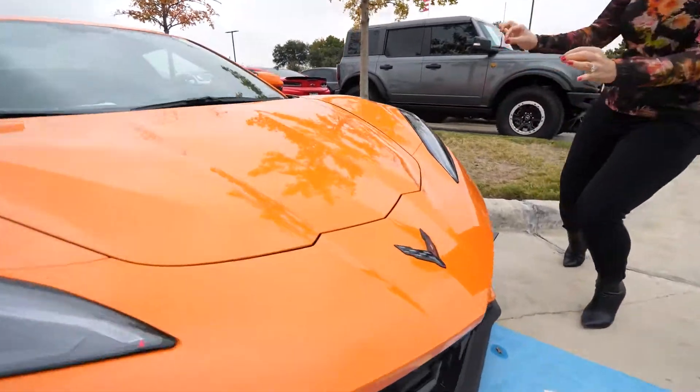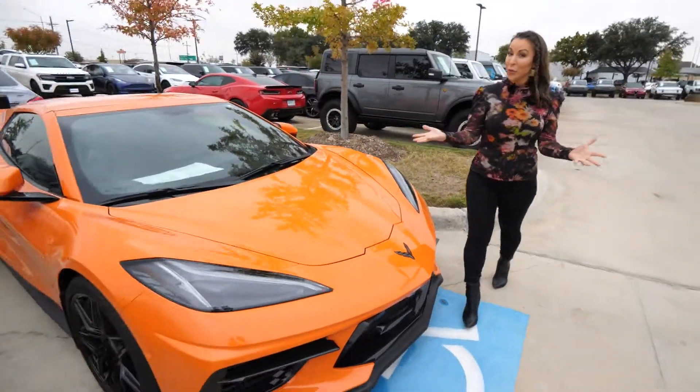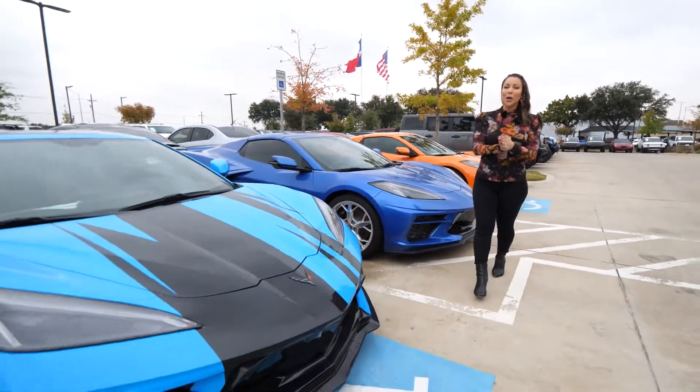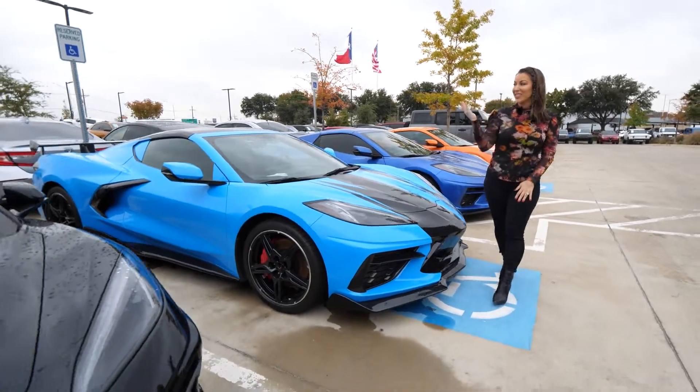Who doesn't love a Corvette? I am obsessed with this orange one, but the wait for one right now in the Metroplex is about a year. However, we found one spot in town where at any given time they have at least a dozen.